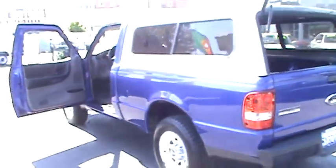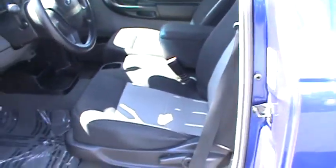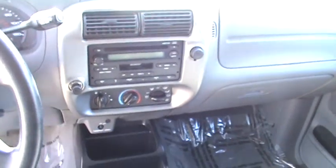Inside, you will see the extra clean medium flint cloth interior along with the AM/FM surround sound stereo with cassette, CD player with MP3 capabilities and much, much more.